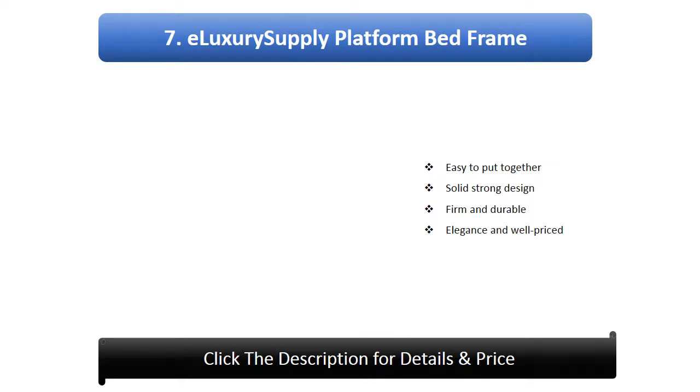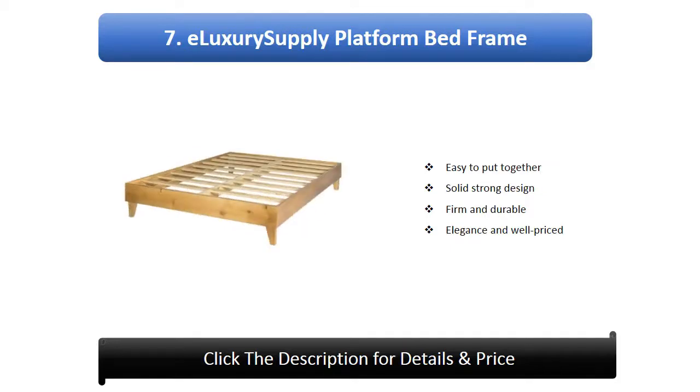Number 7: E-Luxury Supply Platform Bed Frame. Easy to put together, solid strong design, firm and durable, elegant and well priced.